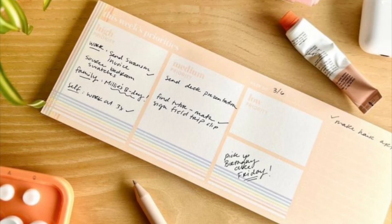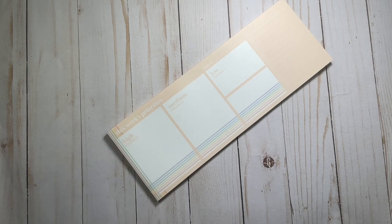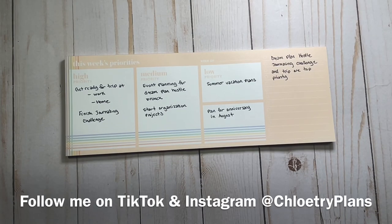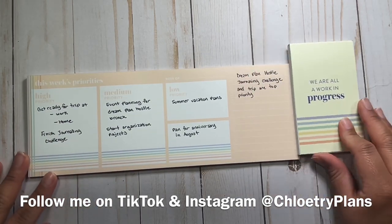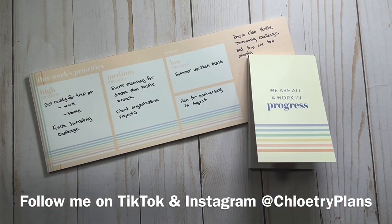Next up, we have this kind of long weekly priorities notepad. I like this for my desk — I've used it on my desk over the last few weeks. I like that it has different levels of priority. After writing on it, I think it's a nice size — it kind of lines up with my keyboard so I can have it right there while I'm typing and working. This one is a lot larger than the other one we had a sneak peek of, so one is for at home and one is more for on the go.